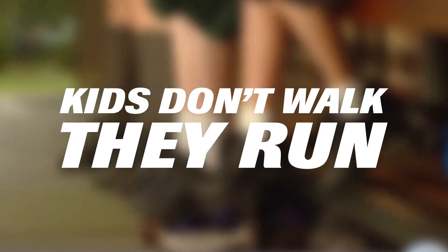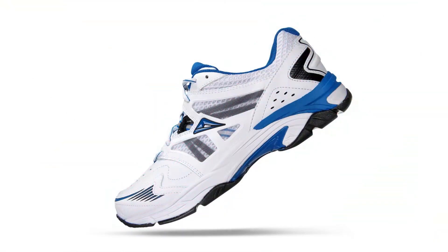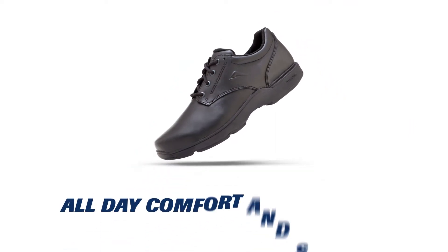Kids don't walk, they run! That is why Ascent School Shoes are built using sports shoe technology to provide all-day comfort and support.